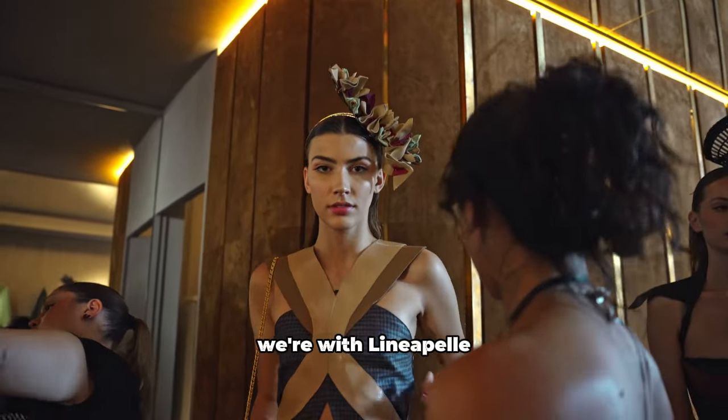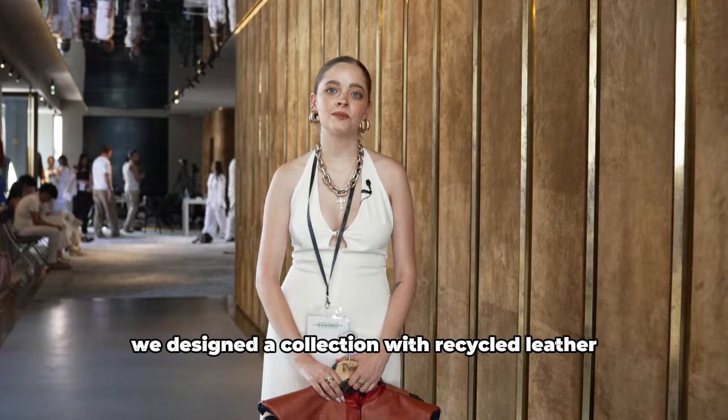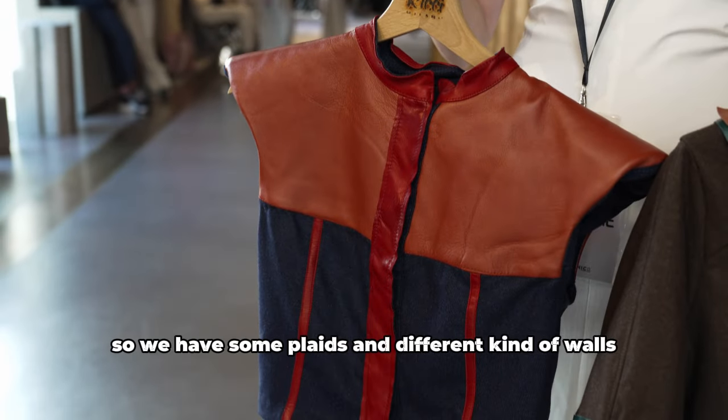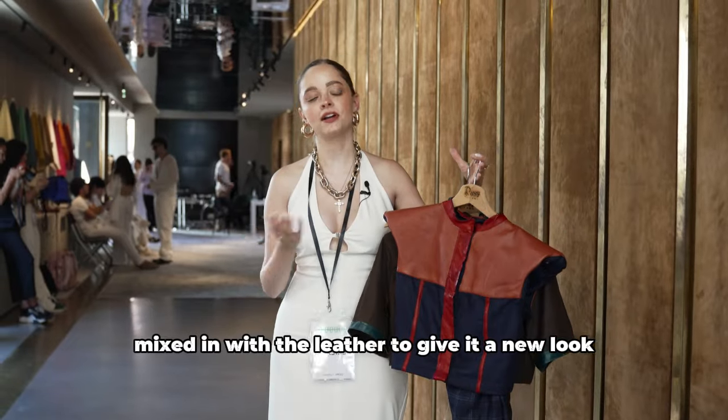Here today we're with Linea Pellet showing five outfits all together. We designed a collection with recycled leather, so we have some plaids and different kinds of wools mixed in with the leather to give it a new look.